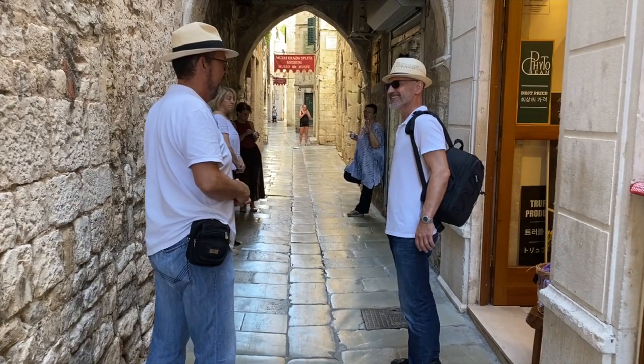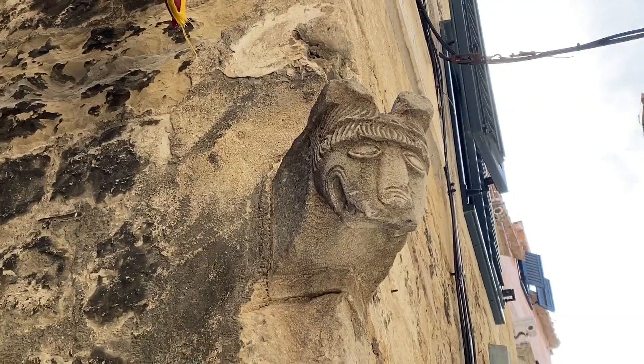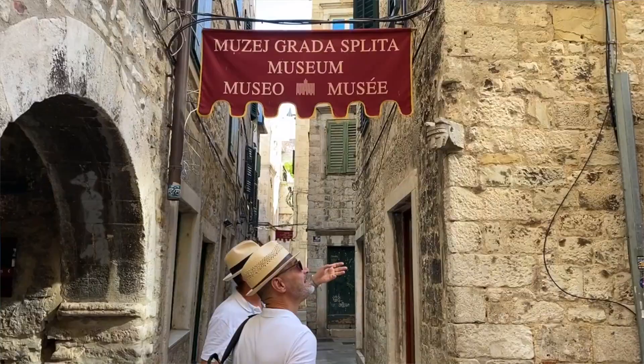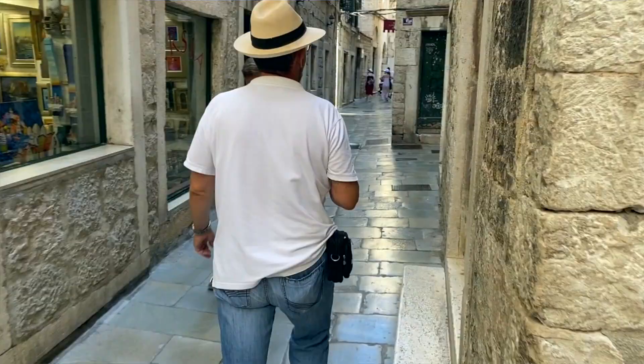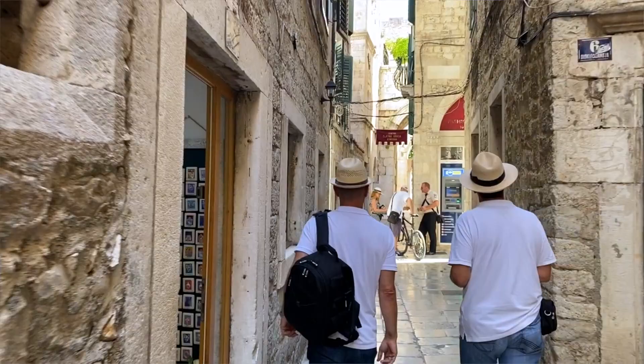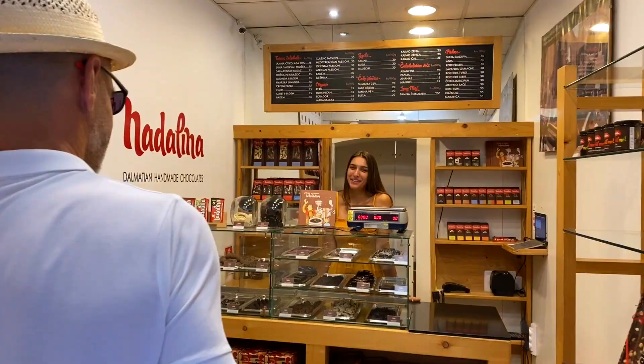Look at this piece — it's probably part of some decoration or other building that existed here in Roman times. No, it's just a corner sign. And what's that? It's a chocolate store.